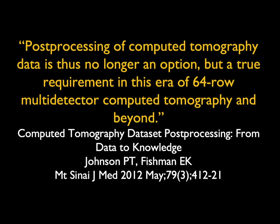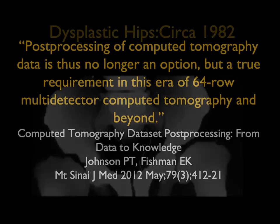This article published by Pam Johnson eight or seven years ago stated that 3D imaging is critical, but we're not yet there.